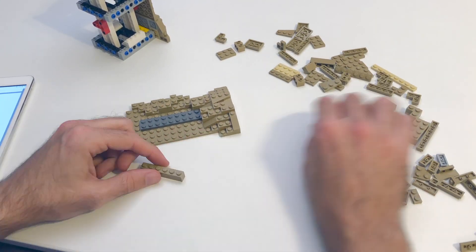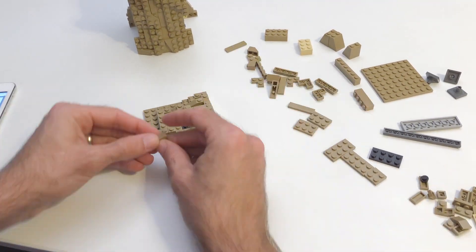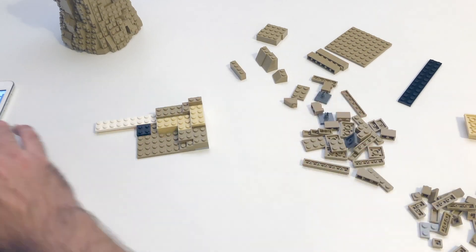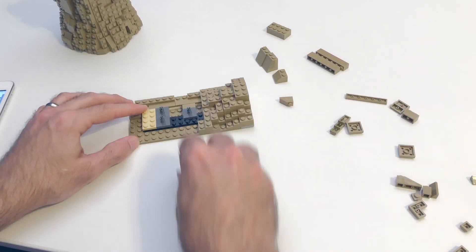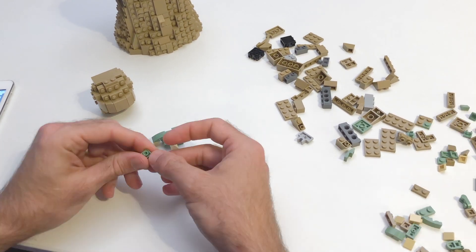As for the build itself, it is actually remarkably similar to the Porg, which was released last year or so, where you build a square cube Technic structure on the inside, and then build the four sides of Baby Yoda one at a time, and then those sides get attached to that center structure.